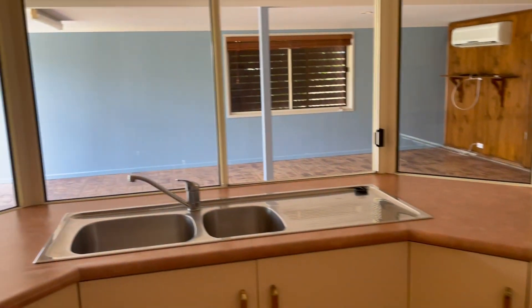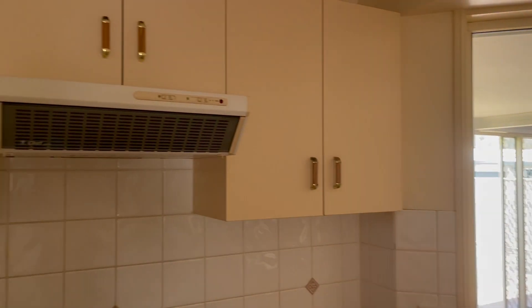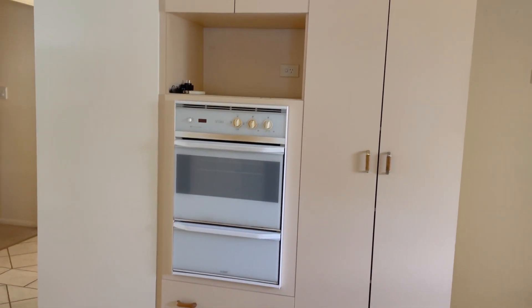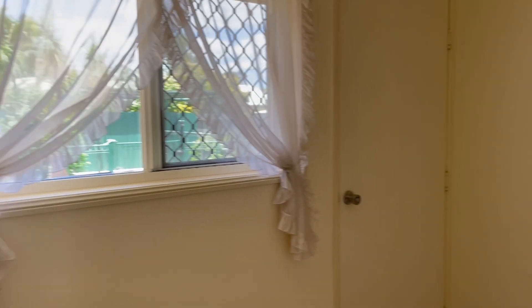Coming back through, we have our kitchen. You have plenty of bench space, a dishwasher, sink, an extended area out there, an electric stove top, plenty of cupboards, fridge space, a pantry, and an oven in the wall.